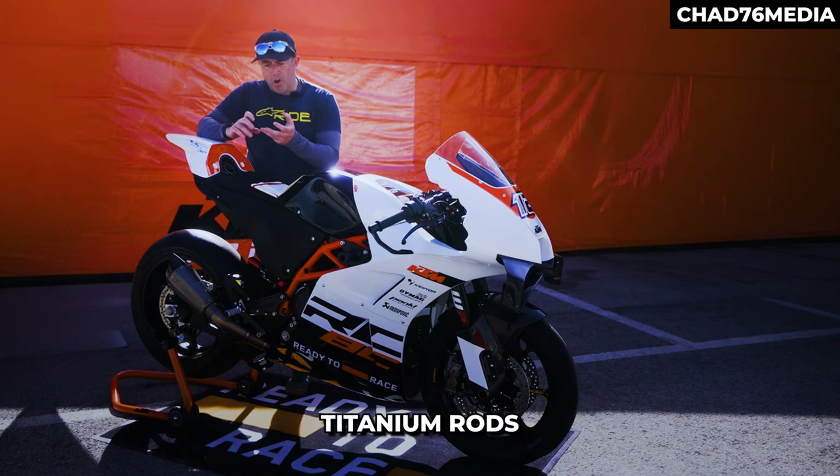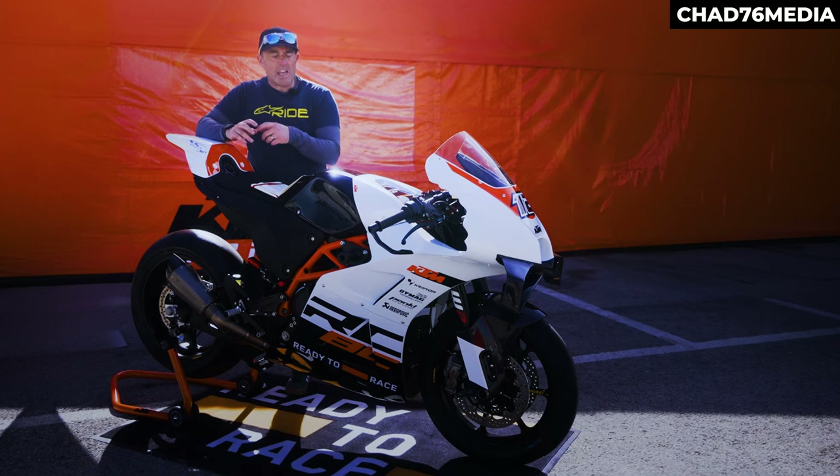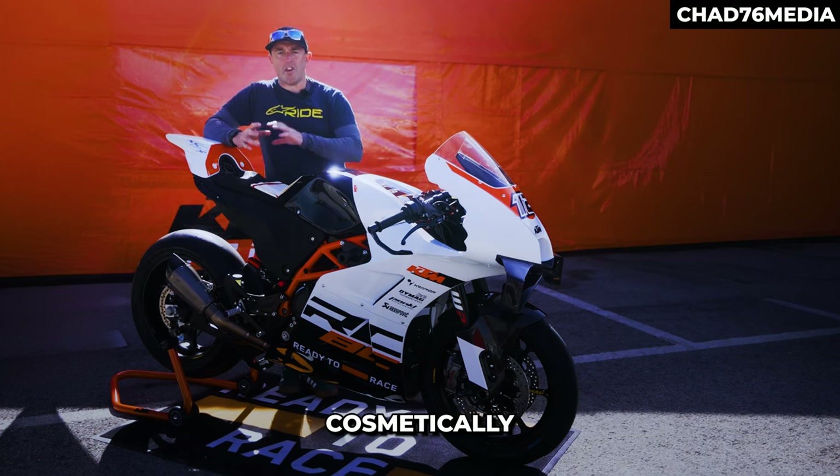So titanium rods, different pistons, different compression, titanium valves — and they gave it more power. This is the third evolution of that bike, because they've also changed it cosmetically and graphically.